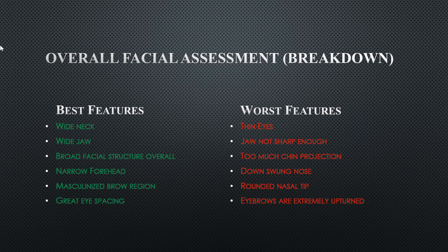The overall facial assessment breakdown. These are the best features to the left side: wide neck, wide jaw, broad facial bone structure, narrow forehead, masculine brow ridge region, and great eye spacing. The worst features to the right side: thin eyes, jaw not sharp enough, too much chin projection, down-swung nose, rounded nasal tip, and eyebrows that are extremely upturned.